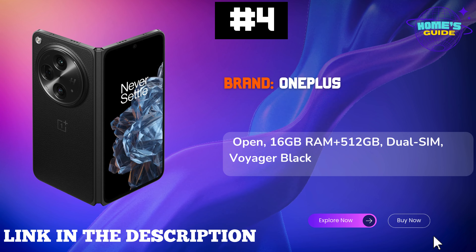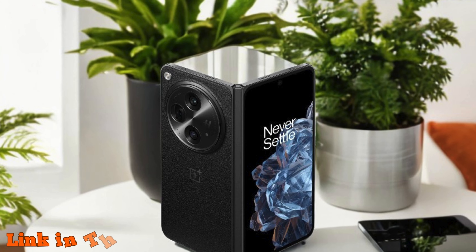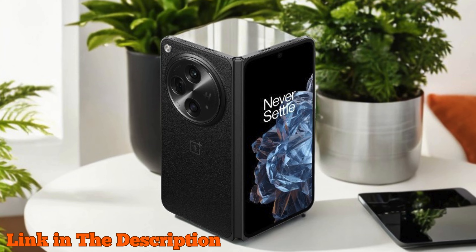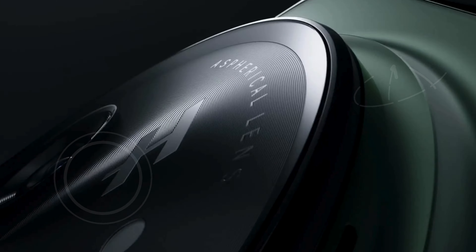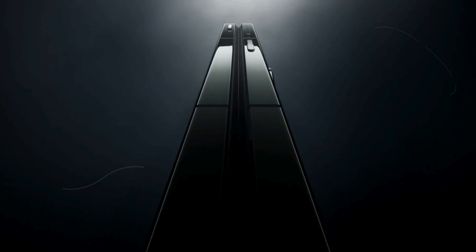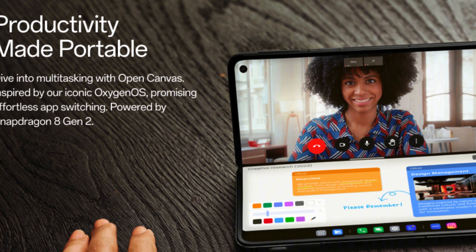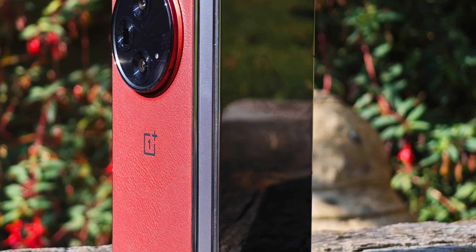Number 4: OnePlus Open redefines what a smartphone can be with its sleek and innovative design, making it the thinnest and lightest foldable device in North America. Crafted from aerospace-grade materials and featuring a custom flexion hinge, this smartphone is as durable as it is stunning. Enjoy a premium viewing experience on its 6.31-inch exterior and 7.82-inch foldable interior displays, which boast Dolby Vision and an impressive 2800 nits peak brightness.